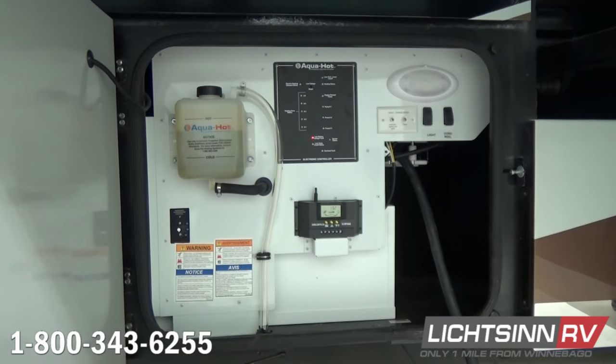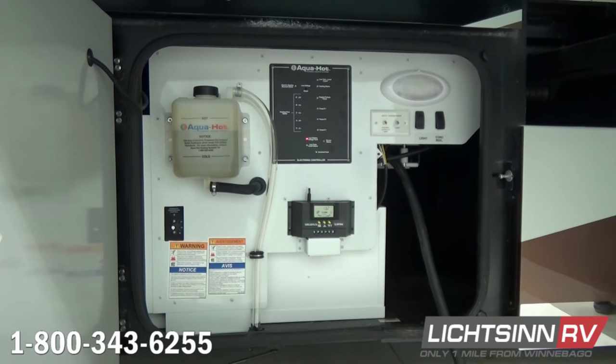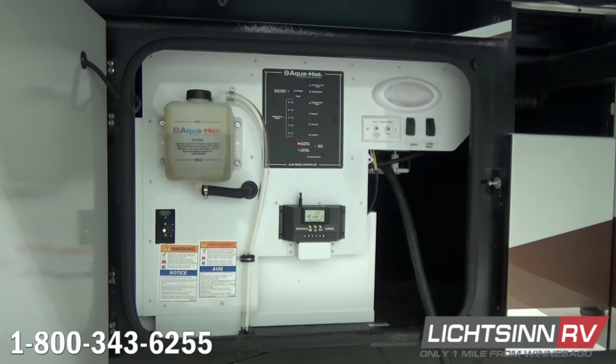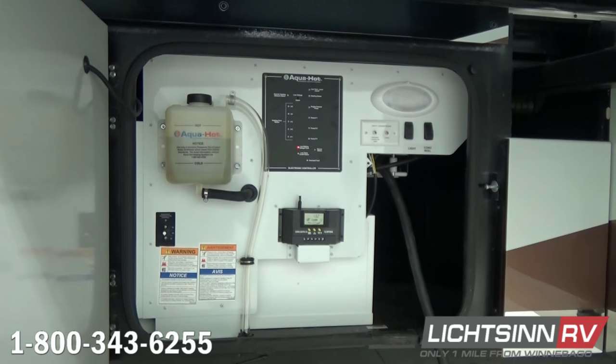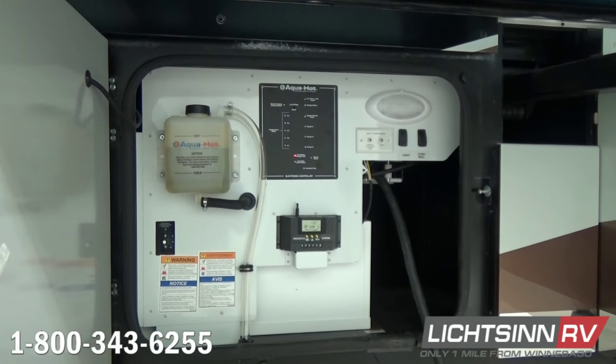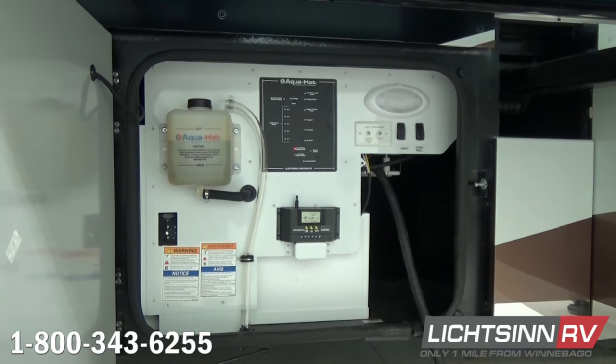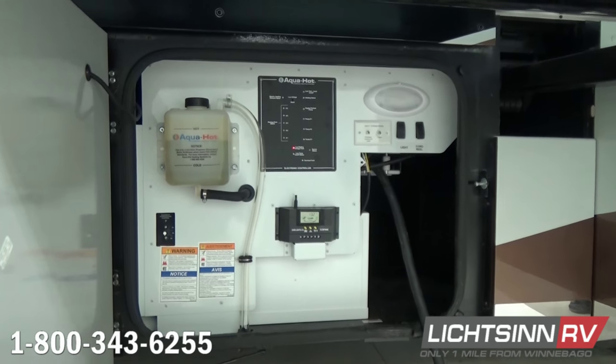Inside the basement you can see the AquaHot hydronic heating system, which provides your primary heat source and continuous unlimited hot water. 50-amp electrical service is standard in the coach, along with inputs in this compartment for auxiliary resort cable or a portable satellite dish. A powered 50-amp cord reel is also included.